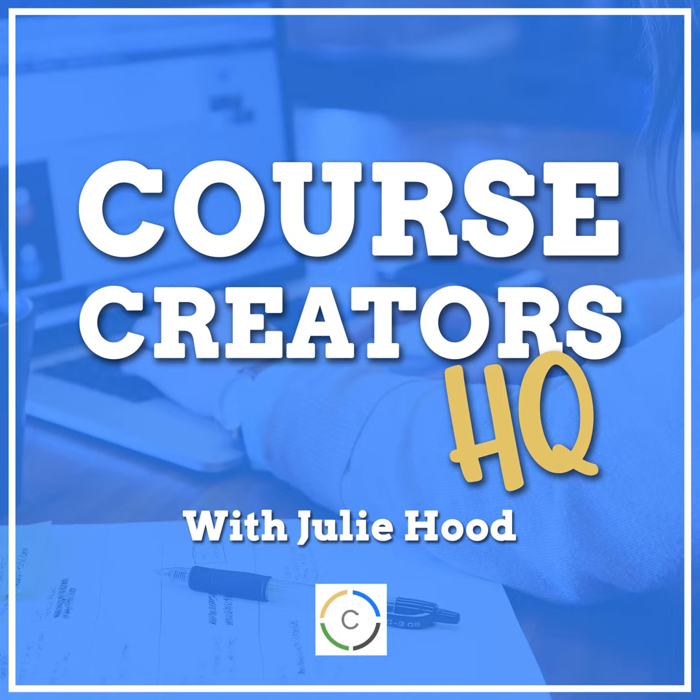Welcome to the Course Creators HQ podcast, helping you navigate the latest techniques for creating and marketing online courses. Good morning or good evening, wherever it is for you today.